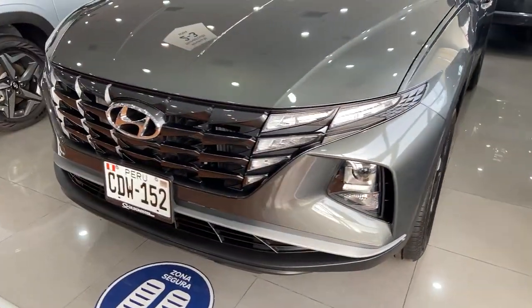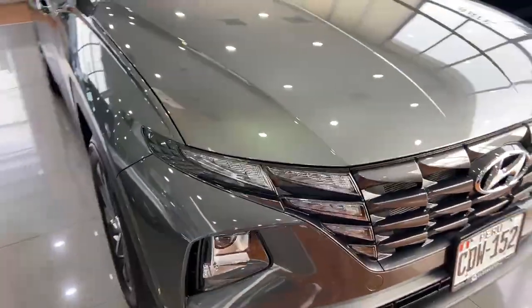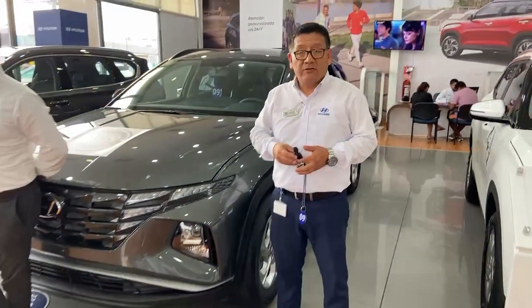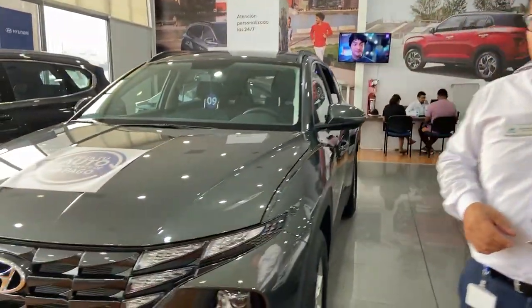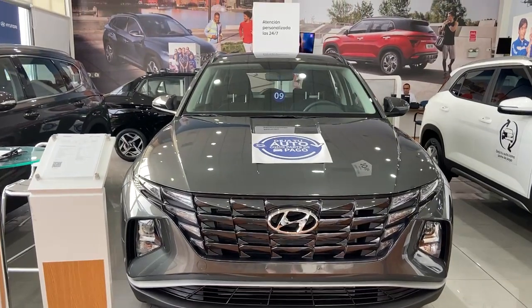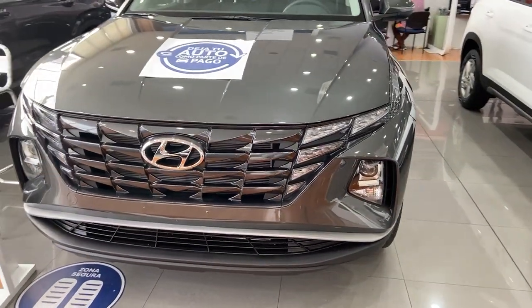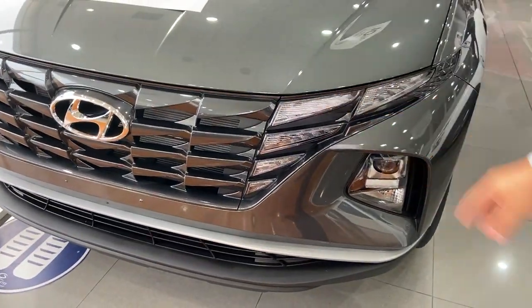Nuestro amigo Rafael Quesada nos va a explicar todo sobre esta bella unidad. Mi nombre es Rafael Quesada, soy asesor de la tienda principal de la Avenida La Marina 3188. Hoy vamos a ver uno de los modelos más icónicos de la marca, que es el Hyundai Tucson, la New Tucson 2022, o en este caso la unidad 2023. Vemos un cambio tremendo en comparación de sus versiones anteriores. Una parrilla con unas luces tipo ala de ángel.